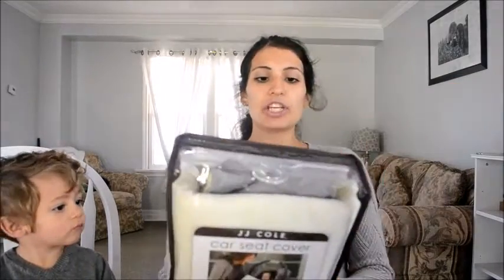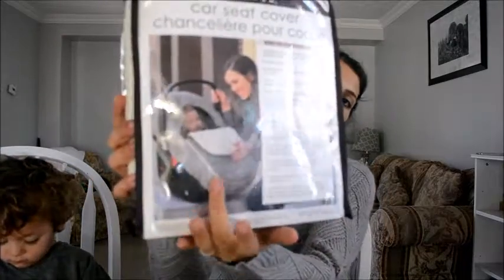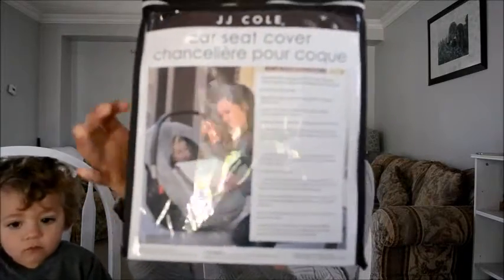The next thing is from JJ Cole — from Babies R Us but the brand is JJ Cole. It's a car seat cover. Since the baby's going to be born in winter, this just goes over the car seat and you can zip it up to keep snow and wind off the baby, so you don't need extra blankets. I got it in gray, which I think is nice for a boy.